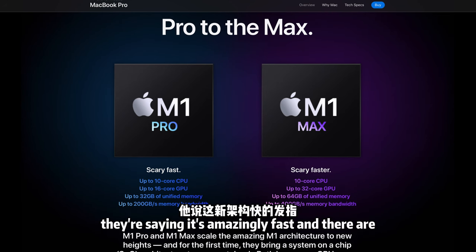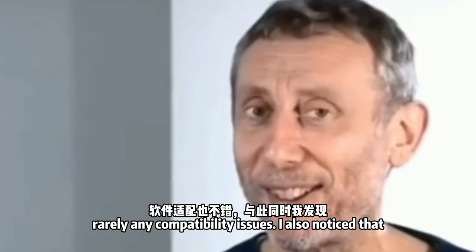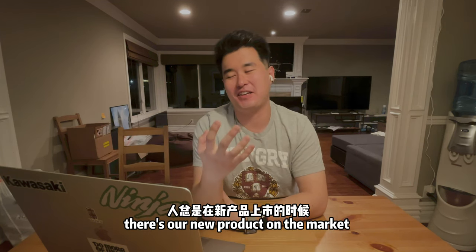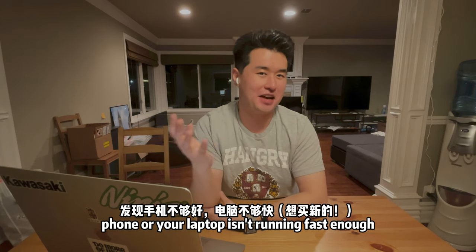A few weeks ago, my friend got the new M1 Pro MacBook and said it's amazing with barely any compatibility issues. I also noticed my CPU frequency had been constantly throttled down to 1.6 GHz and 800 MHz. It always happens around the time new products come out — you notice your laptop isn't running fast enough.